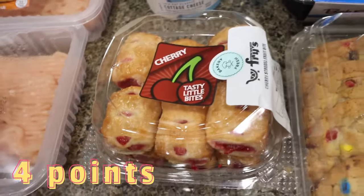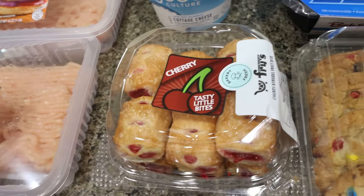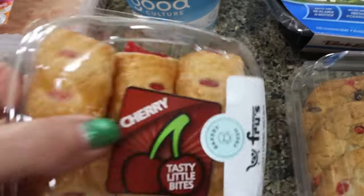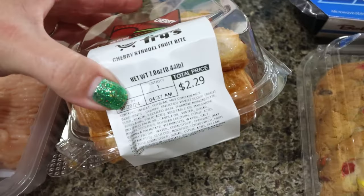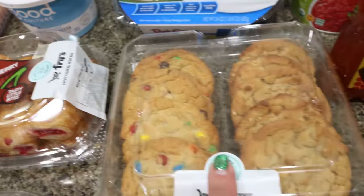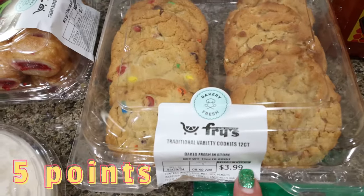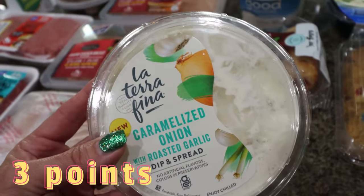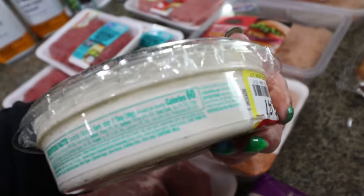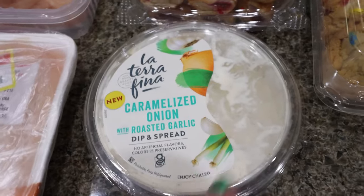Unfortunately the reduced bakery section was void of everything — there was only one package of dinner rolls, so I passed on that. I went over to the bakery and Troy loves these little cherry mini Danish things, so I picked those up. They're only $2.29 full price, super affordable. I also got a little cookie pack with M&M cookies and peanut butter cookies for $3.99. And then I saw this caramelized onion with roasted garlic dip — reduced to $2.47, 60 calories per serving. I thought veggies or crackers would be really good dipped in that.